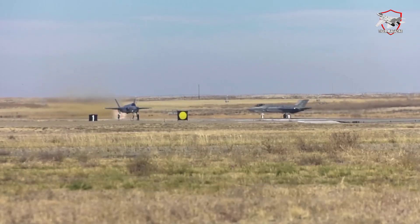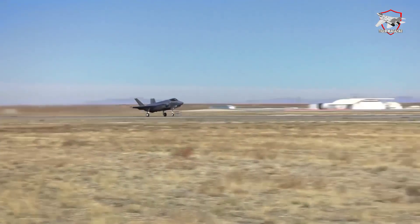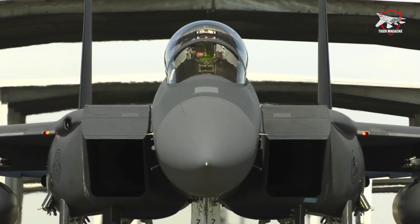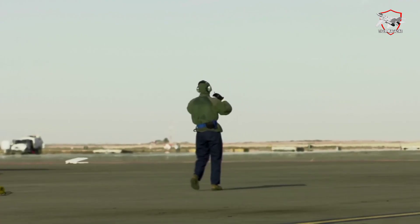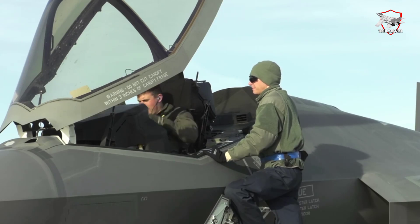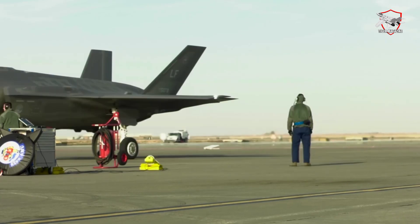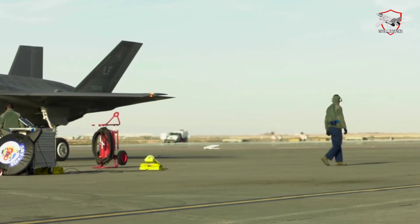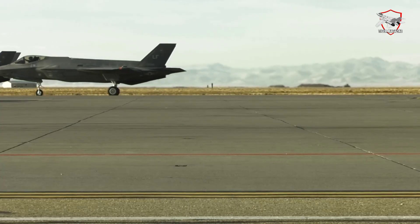Lockheed Martin has revealed in a recent announcement that it is enhancing its stealth aircraft for both attack and defense purposes, fostering higher resistance to contemporary ground and air threats. The focus is on the integration and certification of the more advanced TR-3 processor; however, this process is set to take longer than initially anticipated. The previous version had the TR-2 processor, which lacked the necessary powerhouse for the upcoming Block 4 modification. The timeline for completing all the transformations on this latest version has now been moved to the second quarter of 2024.